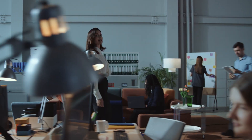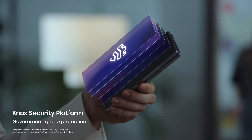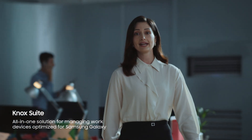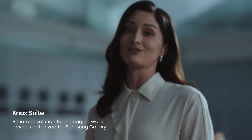First of all, all Samsung Galaxy devices are protected with Samsung Knox, a government-grade security platform that's secured from the chip up. And with Samsung Knox Suite, you get a one-of-a-kind comprehensive device management solution that's optimized for Samsung Galaxy devices.